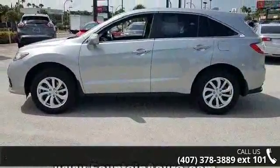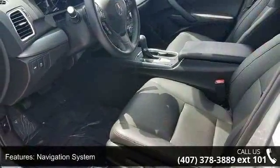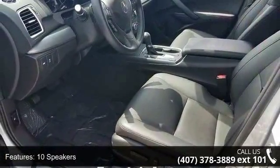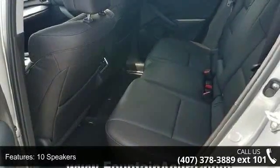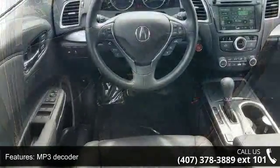This vehicle's top features include navigation system, 10 speakers, MP3 decoder, radio data system, air conditioning, automatic temperature control, rear window defroster, memory seat, power driver's seat, and power steering.